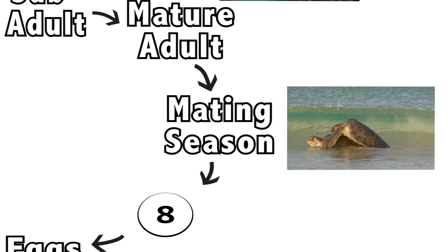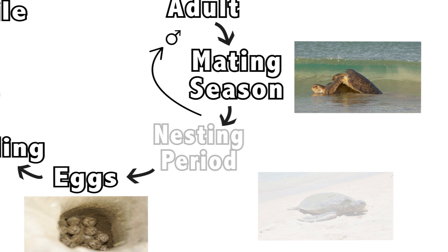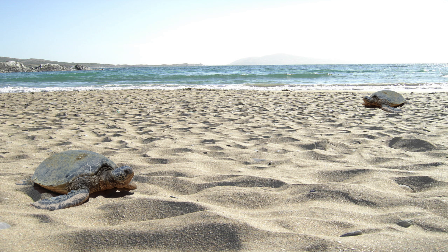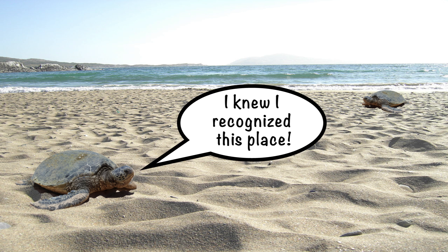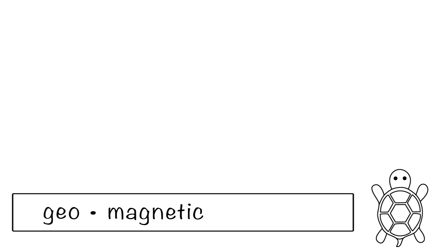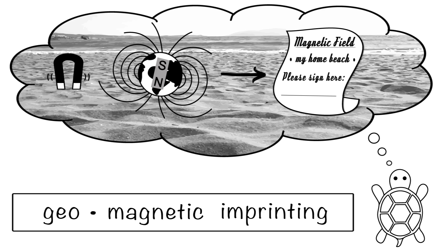After mating, males travel back to the feeding grounds while females continue to the beach. At the beach, the females lay their eggs and we're back at stage one. The soon-to-be mothers travel back to the feeding grounds until the next mating season. What's interesting is that the mothers usually lay their eggs on the exact same beach where they were born. This is called natal homing, and how it works isn't fully understood. The best explanation is geomagnetic imprinting — when they're born, hatchlings imprint on the magnetic field of the Earth and use this unique signature to guide them home decades later.